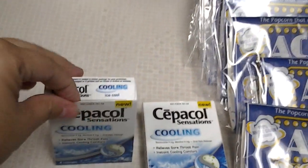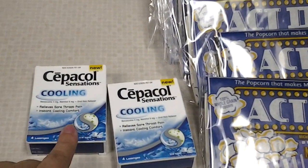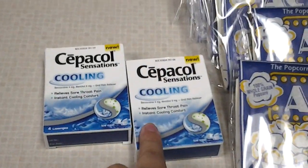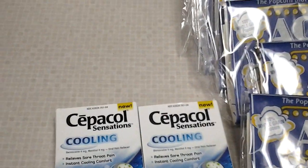These septicles are a dollar and you get a dollar register reward. What I went ahead and did is I purchased one of these, then I went and purchased 8 of these and got these for free. Went back and purchased one of these and got another 8 for free. So I got 16 and I only paid $2 for 16 bags of popcorn and 2 of these septicle sensations.